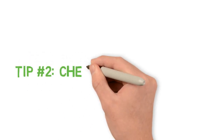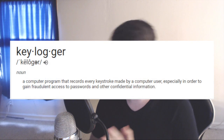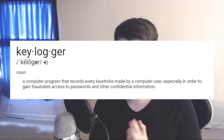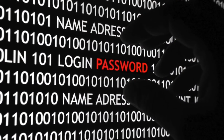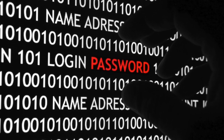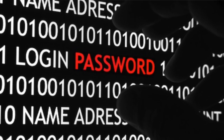Tip number two is going to be checking for a keylogger. For those who don't know what a keylogger is, it's pretty much a virus that tracks what you type into your keyboard. If someone was able to know what you were typing, they could easily retrieve all of your passwords, your email addresses, and even your credit card information as you type it into websites.